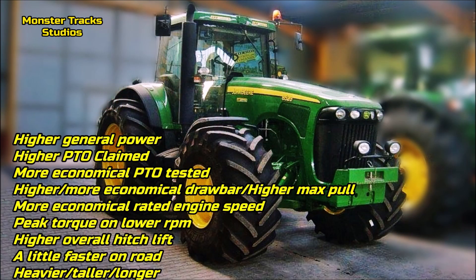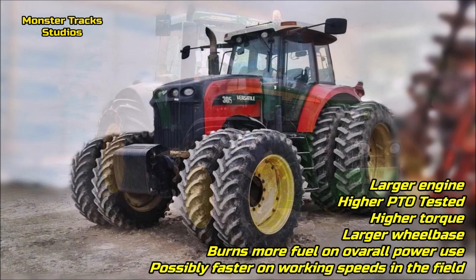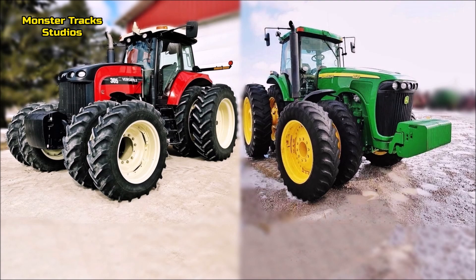As a conclusion, the Deere has higher general power with the extra boost, higher PTO claimed, more economical PTO tested, higher and more economical drawbar with higher max pull, more economical at rated engine speed with the same horsepower, peak torque reached at lower RPM, higher overall hitch lift, slightly faster on road, and it is a little heavier, taller, and longer than Versatile. Versatile on the other side has a larger engine, higher PTO tested power, higher torque, and a larger wheelbase — though it burns more fuel overall. Being lighter than the Deere with a larger engine could possibly make it faster on working speeds, while the Deere, being stronger and heavier, can likely drag heavier loads.